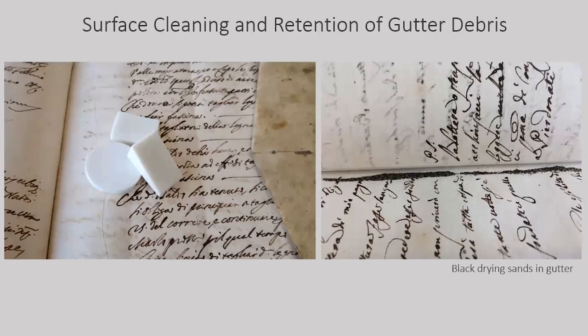The parchment covers and book blocks were surface-cleaned with latex-free polyurethane sponges. The book block was only cleaned in the margins, avoiding inked areas. In the Barberini collections, there were noticeable deposits of black drying sands found in the gutter. We did not sweep away the sands, and instead kept them as evidence of manuscript production and for potential future research.